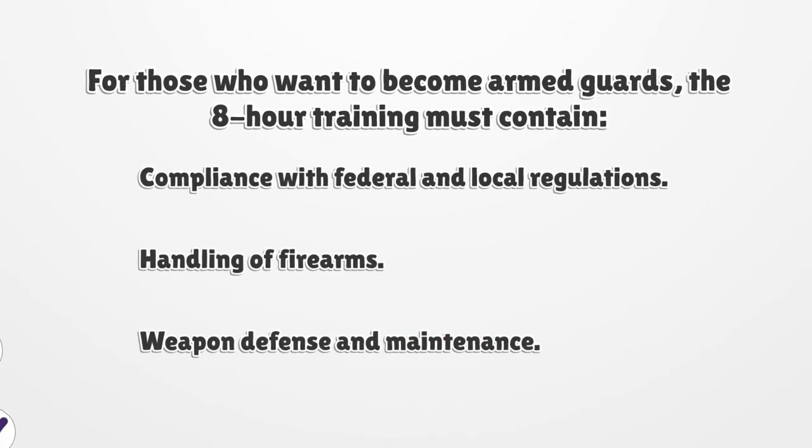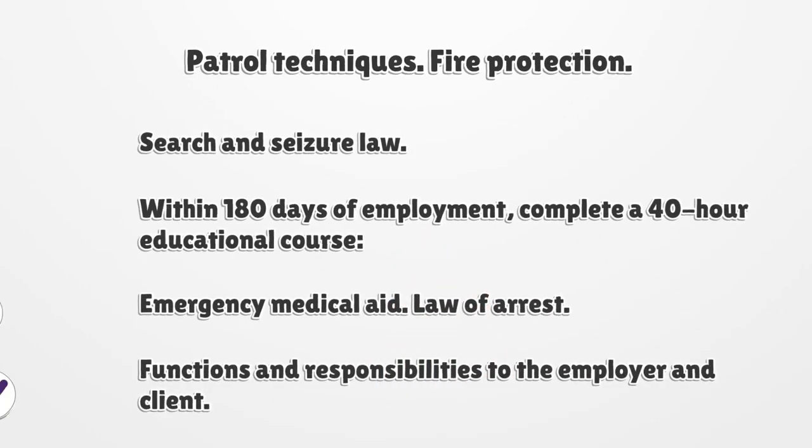For those who want to become armed guards, the 8-hour training must contain: compliance with federal and local regulations, handling of firearms, and weapon defense and maintenance.